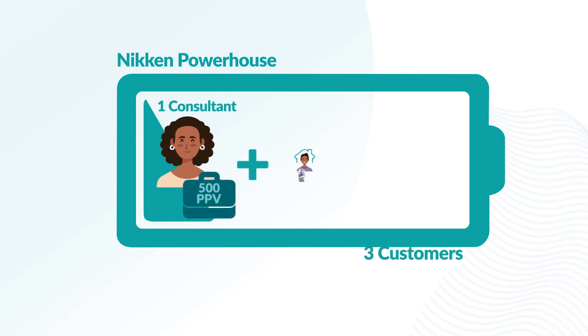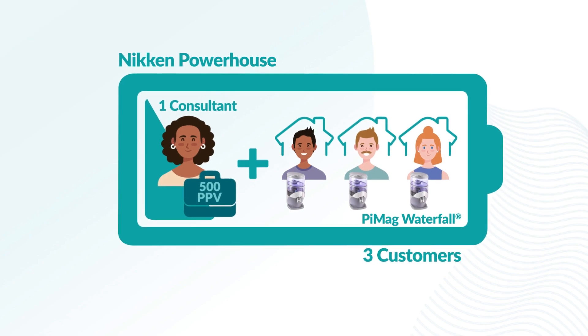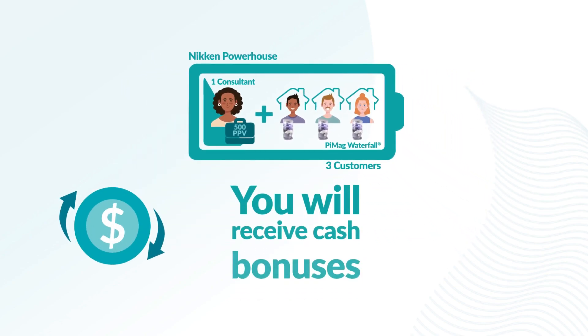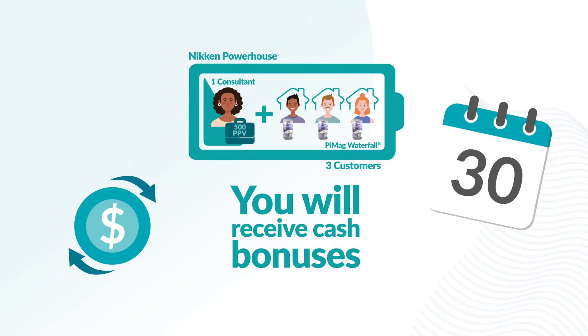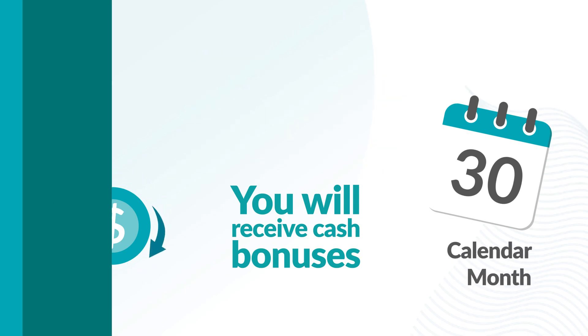A Nikon powerhouse is composed of one Nikon consultant plus three customers who purchase a Pymag Waterfall. You will receive cash bonuses from the powerhouse incentive for each Nikon powerhouse that you create within a calendar month.